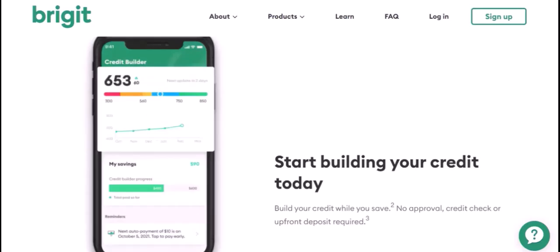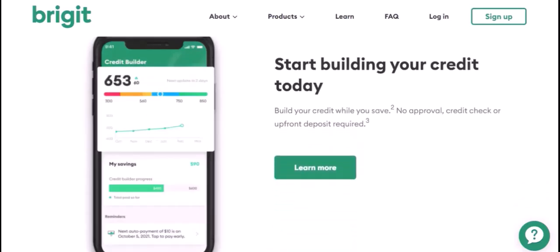To be eligible for a Bridget Cash Advance, you must meet certain criteria, such as being a U.S. resident and having a bank account.